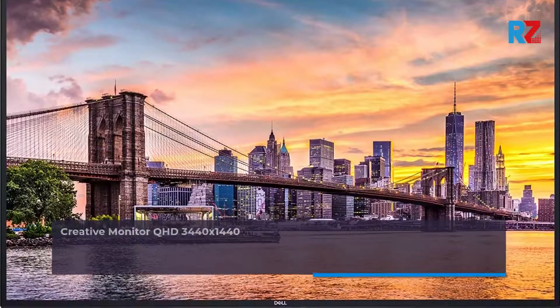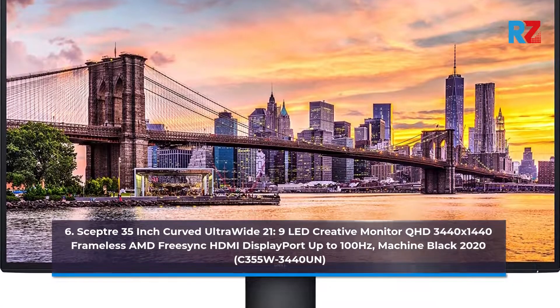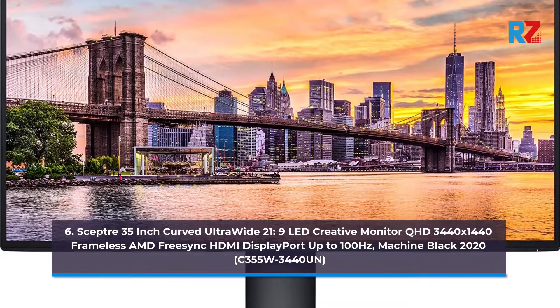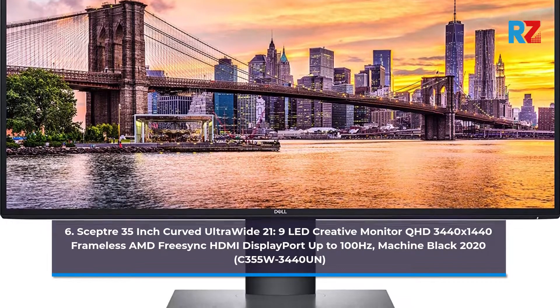6. Sceptre 35-inch Curved Ultra-Wide 21:9 LED Creative Monitor QHD 3440 x 1440 Frameless AMD FreeSync HDMI DisplayPort up to 100Hz, Machine Black 2020, C355W-3440N.